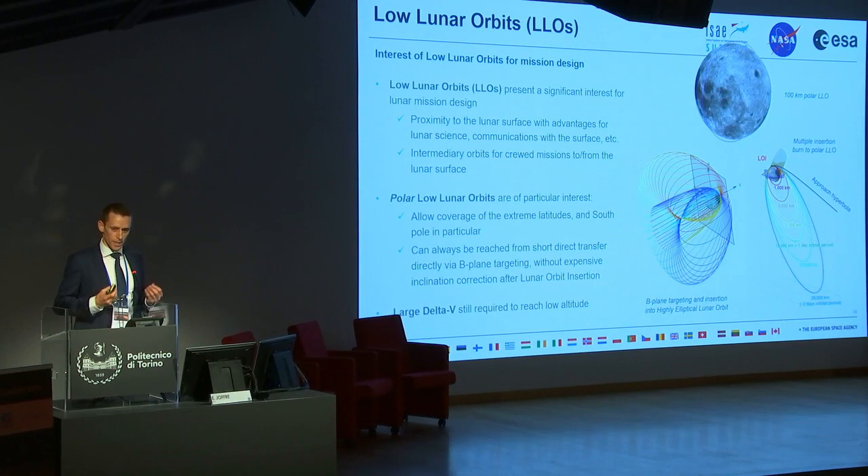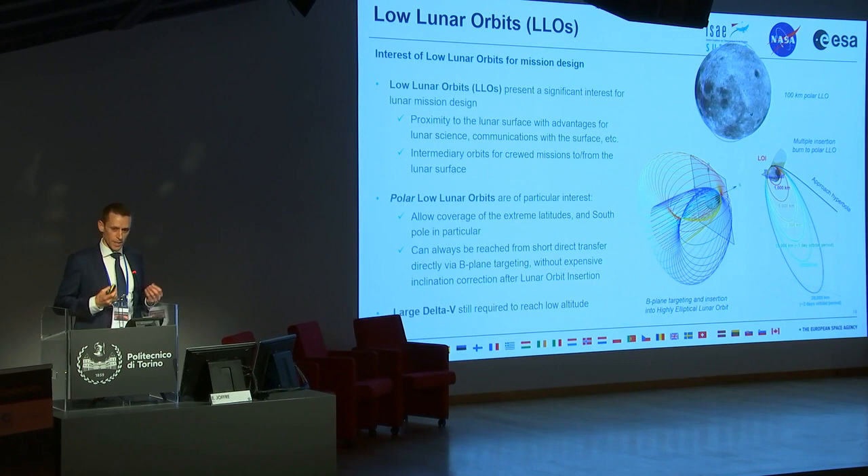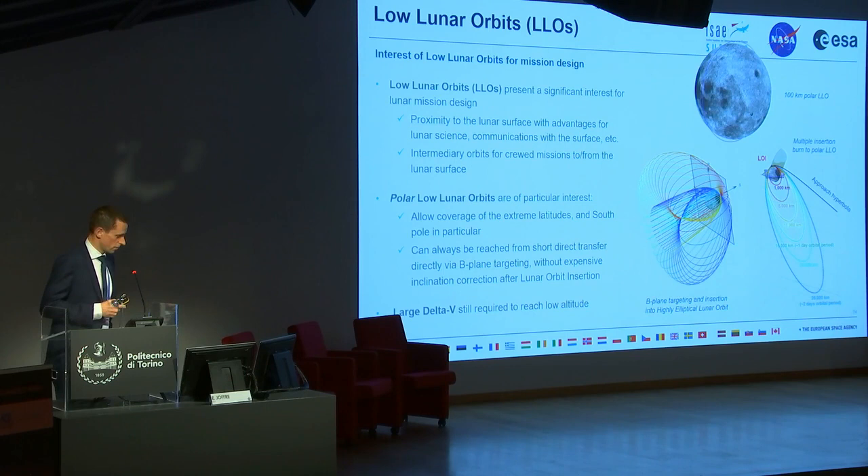Why are low lunar orbits interesting? Because they are close to the lunar surface, they offer obvious advantages for lunar science, remote sensing, and communication with the surface. They are also useful as staging orbits for crewed missions, as an intermediary orbit for landers and ascent vehicles. The polar low lunar orbits are particularly interesting because they cover the poles — especially the south pole, which is of very high interest. They are also more easily reachable from an orbital transfer perspective thanks to a B-plane targeting maneuver.